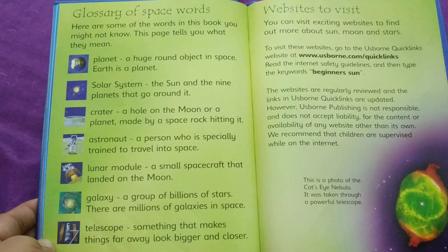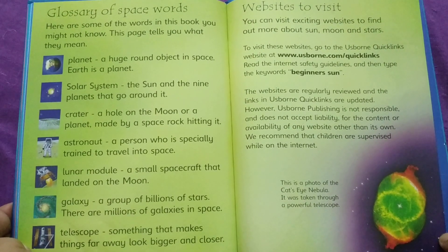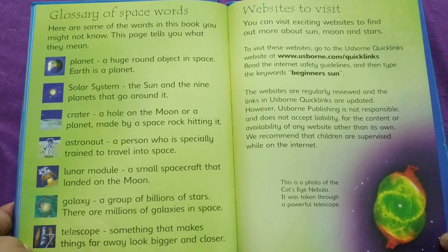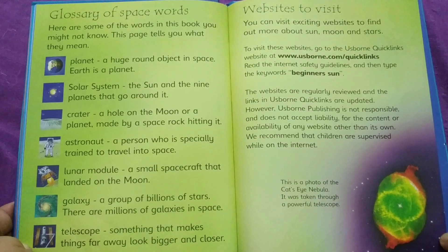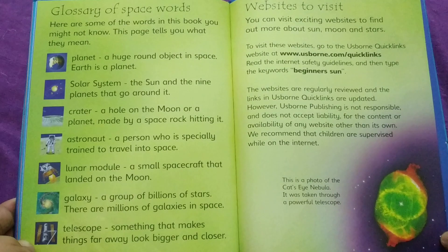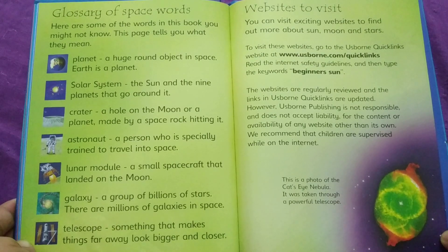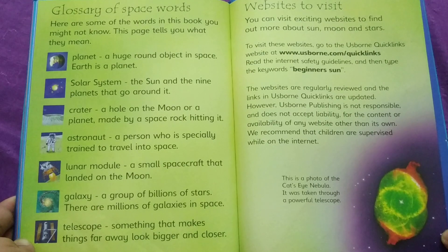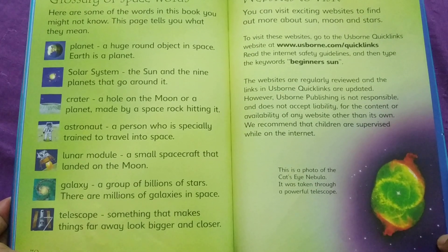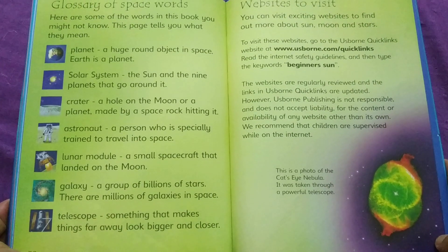Here are some of the words in this book you might not know. Planet: a huge round object in space — Earth is a planet. Solar system: the Sun and the nine planets that go around it. Crater: a hole on the moon or a planet made by a space rock hitting it. Astronaut: a person who is specially trained to travel into space. Lunar module: a small spacecraft that landed on the moon. Galaxy: a group of billions of stars — there are millions of galaxies in space. Telescope: something that makes things far away look bigger and closer.